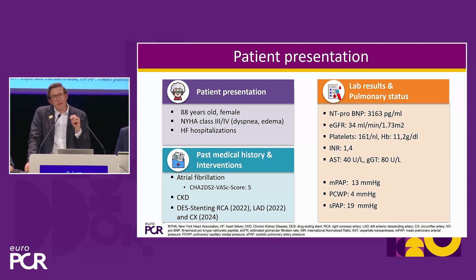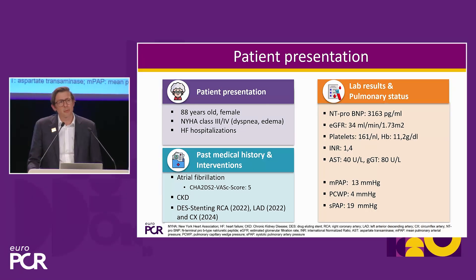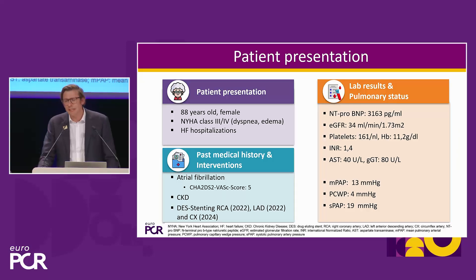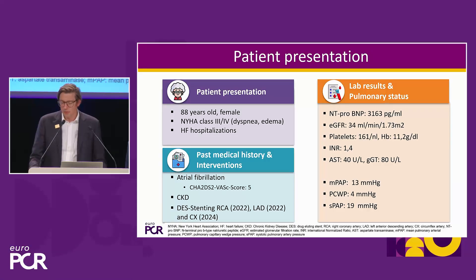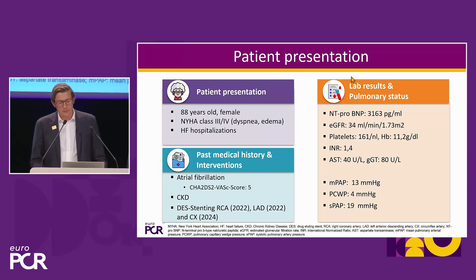Going back to that one patient on the right side — I was thrilled to see that most arms were raised with a desire to perform replacement. It's an elderly lady, still quite active, but suffering a lot from her severe MR. She was coming back and forth to the hospital with repeated decompensation, clearly limited. Other than that she had a quite good life at home, but she did not want to go back to the hospital. There was a clear indication to do something about the severe mitral regurgitation.